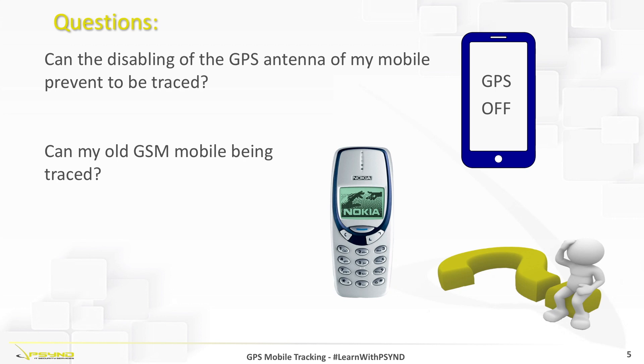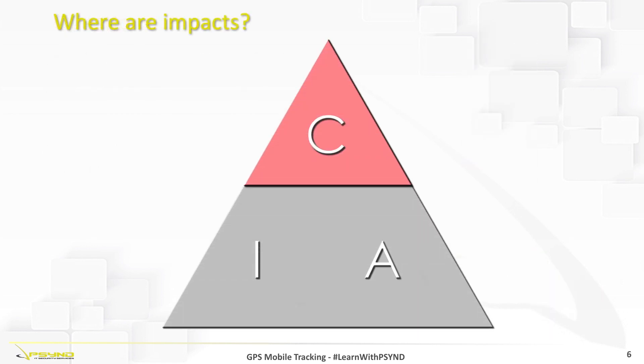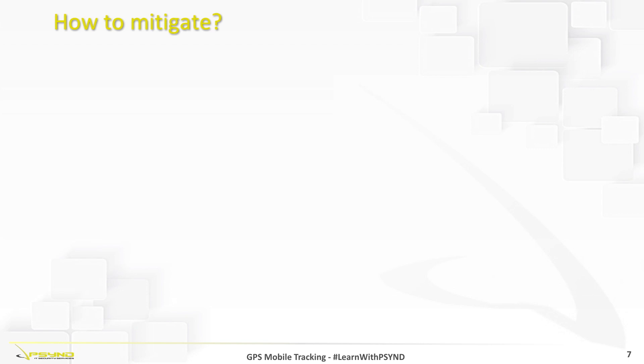A GSM mobile is easier to trace when we perform operations on it — for example, when we make calls — rather than leaving it in standby. If we think about impacts, the factor that is going to be most affected is confidentiality. And how can you mitigate this? Simply leave your phone at home.